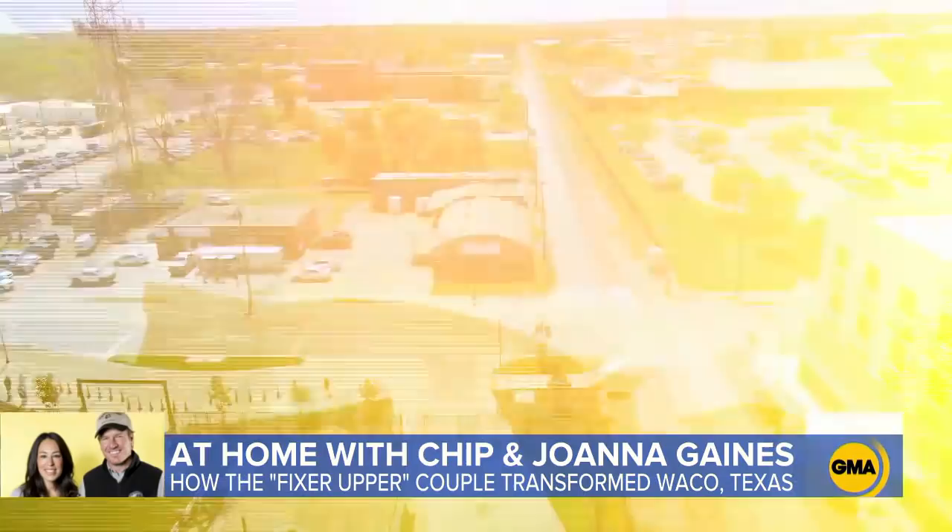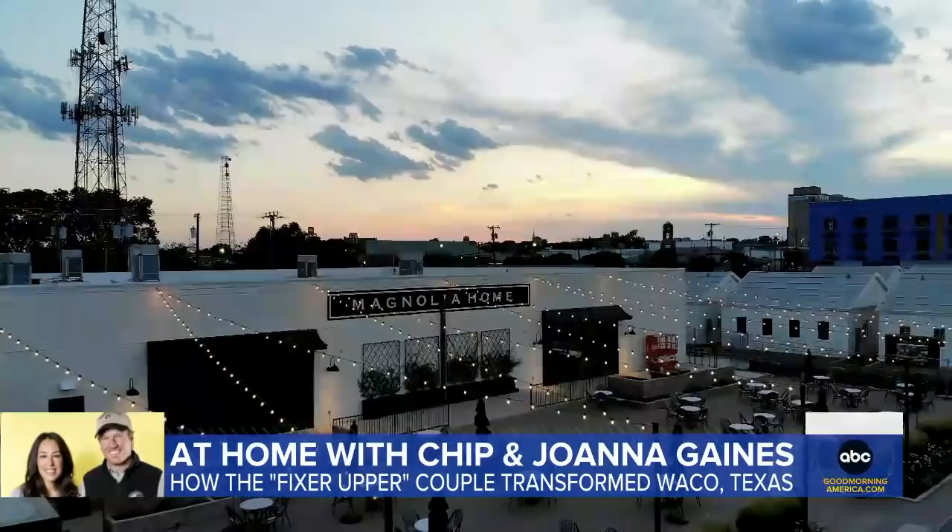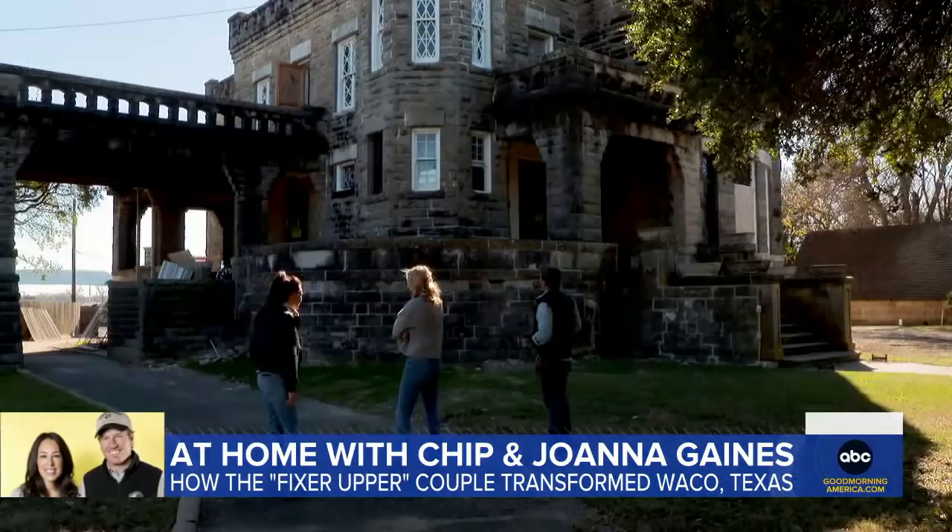Welcome to Waco, a rural town in West Texas that has been transformed by Chip and Joanna Gaines into a lifestyle mecca for home design. The king and queen of shiplap are showing me their latest project worthy of their title.